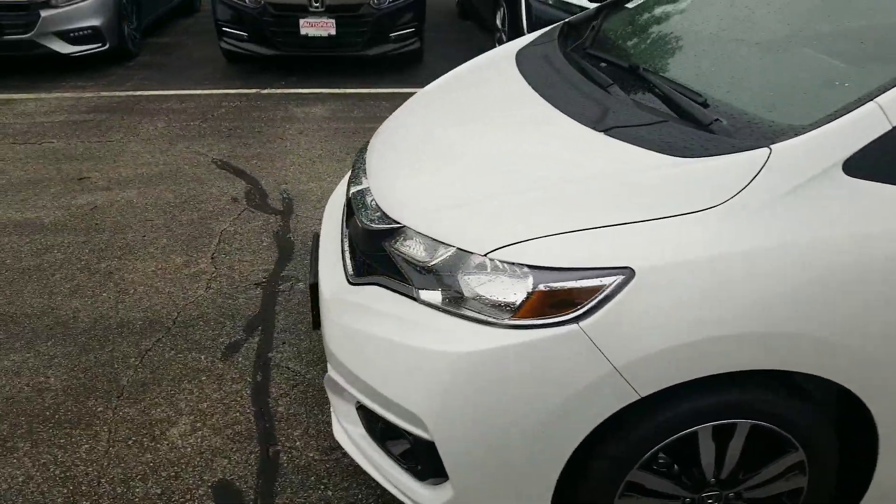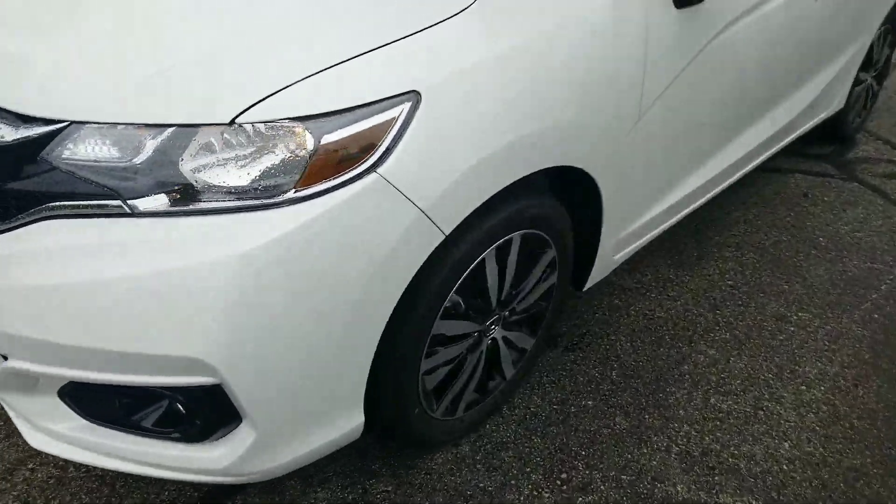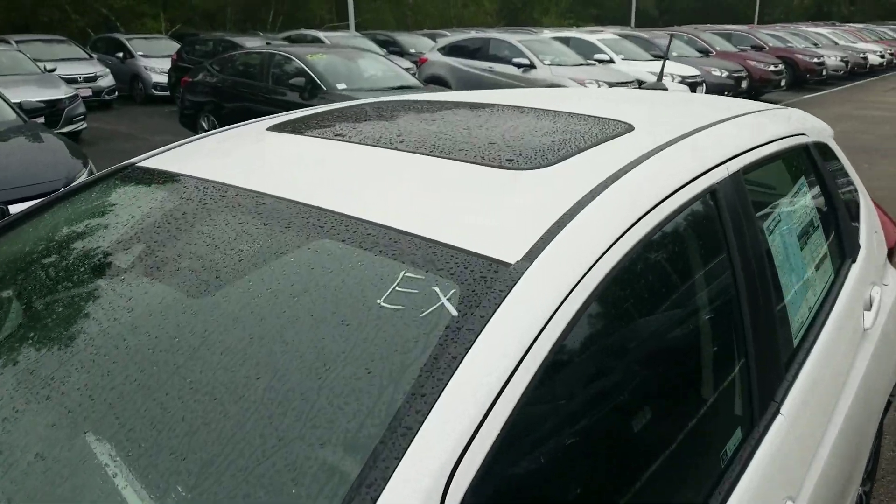Going with the EX model here is going to get you features like fog lamps that will come standard. You get a beautiful set of alloy wheels in the car here as well. We have a sunroof up top here for you too.